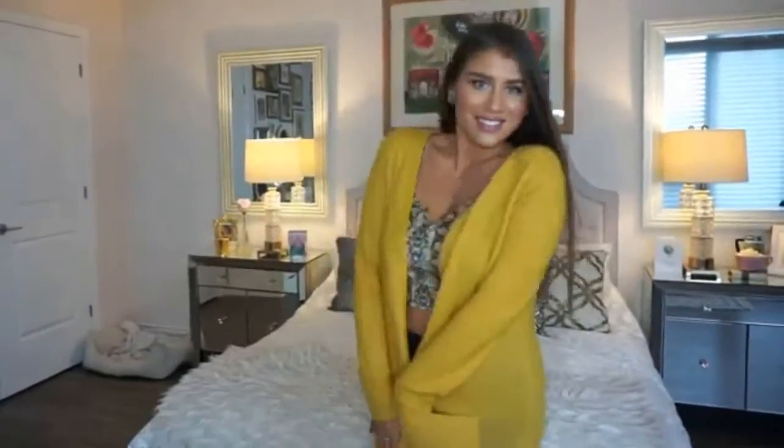I got this cardigan from Zara — one of the few things I bought there. It's just so comfortable, cozy, and warm. It's easy to wear, so long and lovely. I paid $19.99 on sale at Zara, and it was just such a great price. I'm constantly looking for sweaters and cardigans, so finding this was such a good steal.